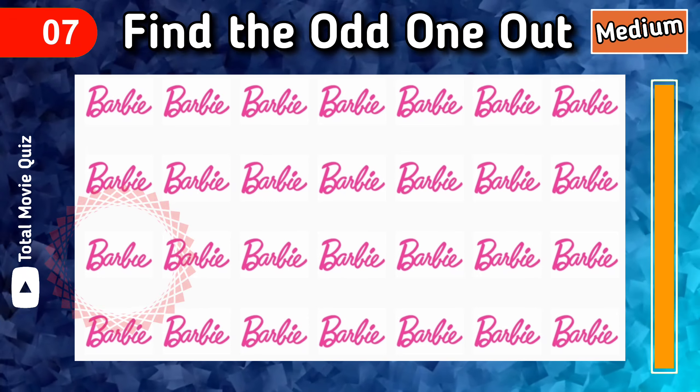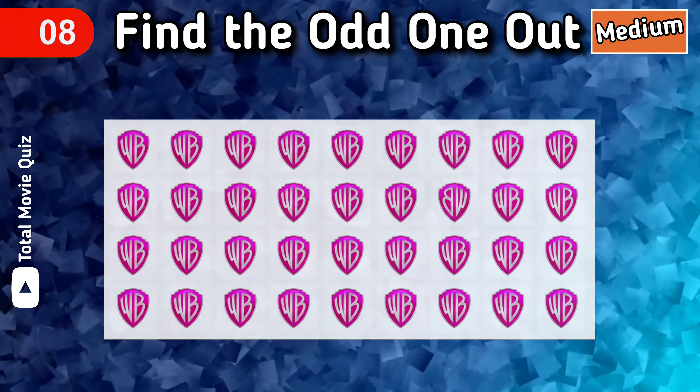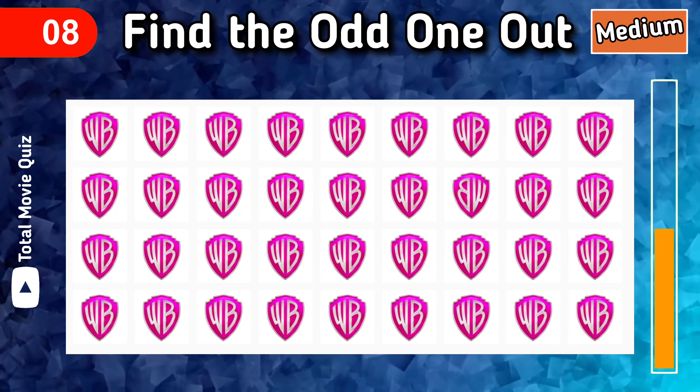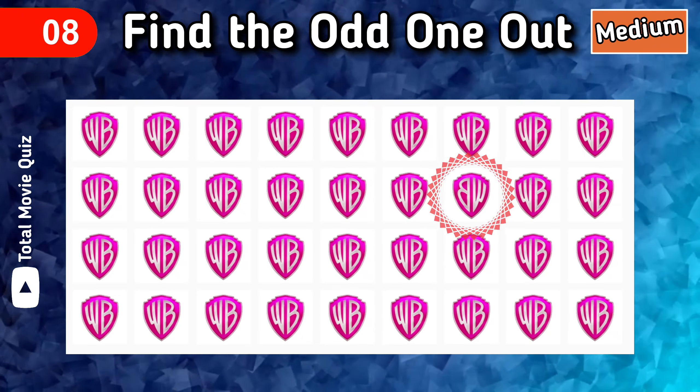Hurry up and watch the answer. That's the next one — find the odd logo out. Time's up, watch the answer.